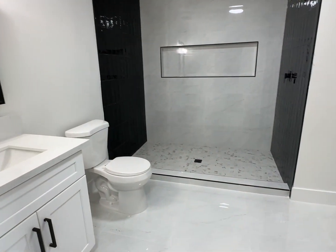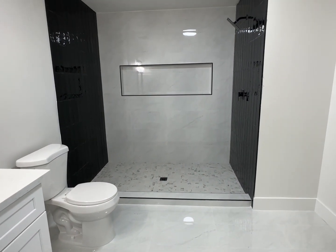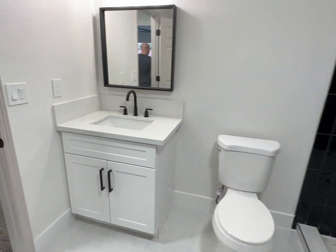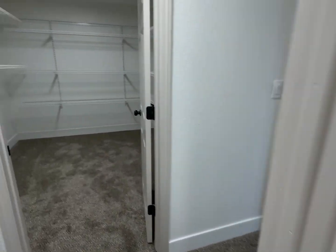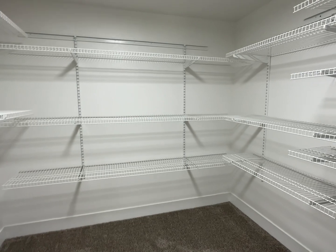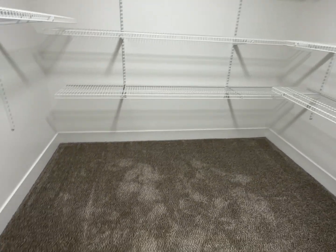Looks like the primary bathroom. Obviously that needs glass as well, and then we have a large closet — see the floor space.